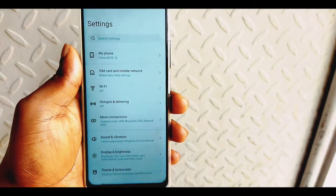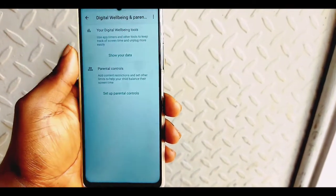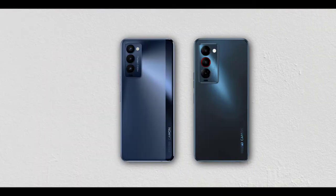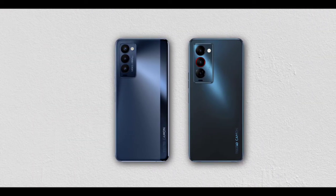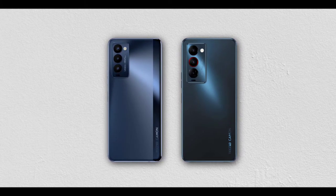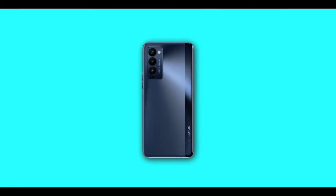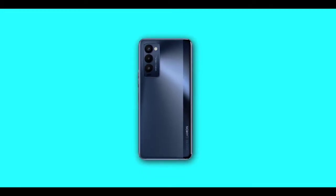I haven't made an unboxing video yet — I'll put a link in the video description if you want to check it out. When I bought the Note 10, I wasn't disappointed; it's perhaps the best Infinix phone I've ever bought. Now Tecno has announced the Camon 18 series, and I'll be comparing the specs of the Camon 18P with the Camon 18 Premier.